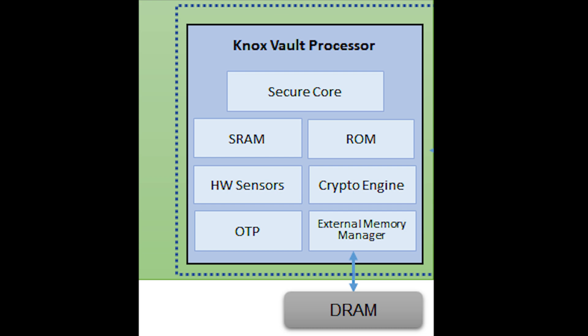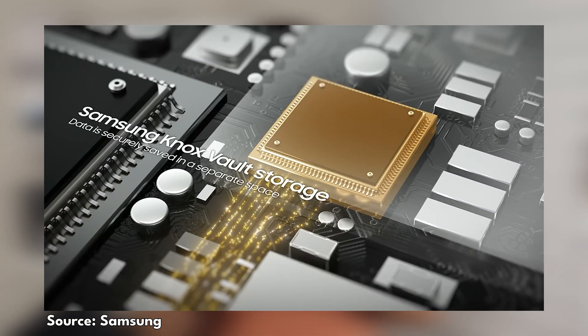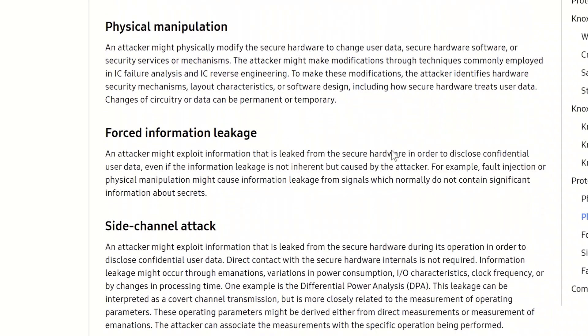The Knox Vault processor has its own RAM, ROM, sensors, and even an external memory manager. This gives it a link to both the Knox Vault storage — so it can access biometrics — and to the device's actual RAM, so it can pass information through as needed. The external memory manager has permission to read and write to both the Knox Vault storage and the phone's RAM. Samsung has tested Knox Vault to resist physical probing, physical manipulation, forced information leakage, side-channel attacks, and fault injections.